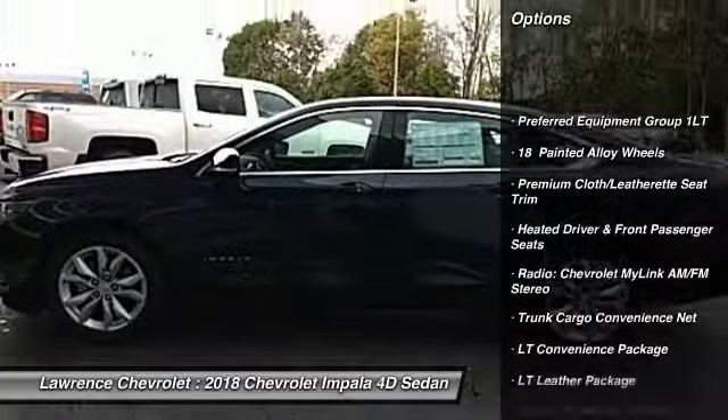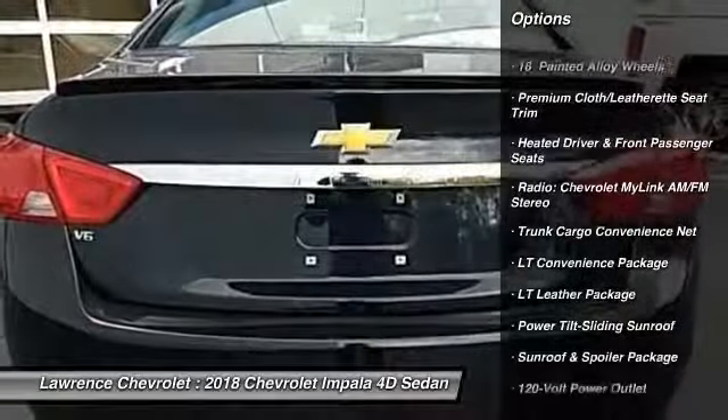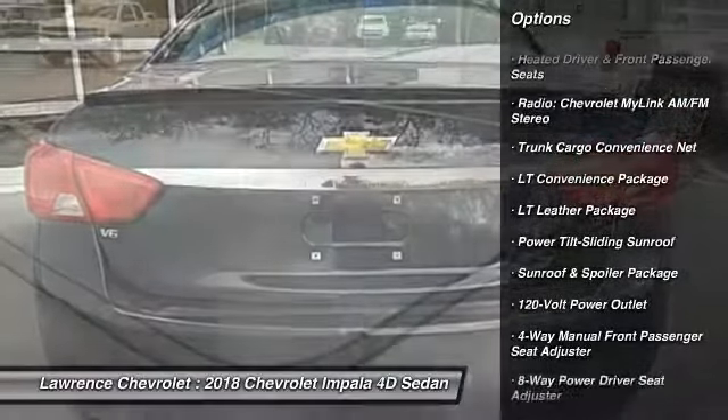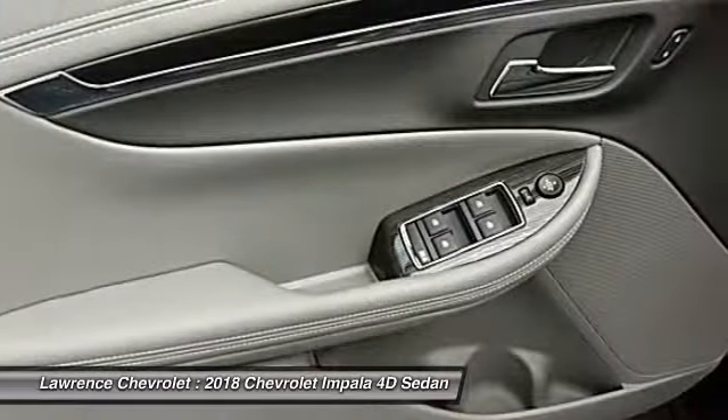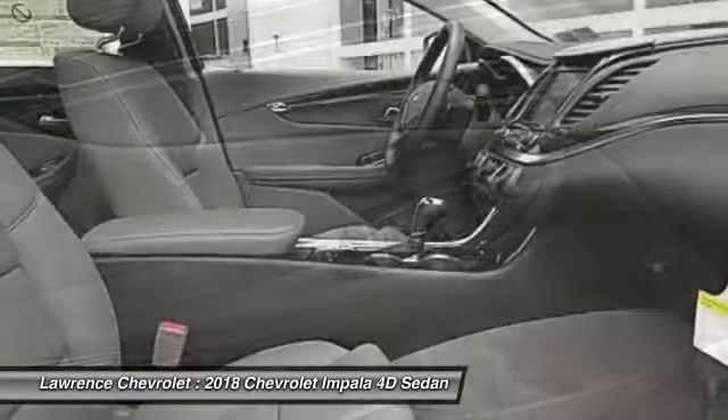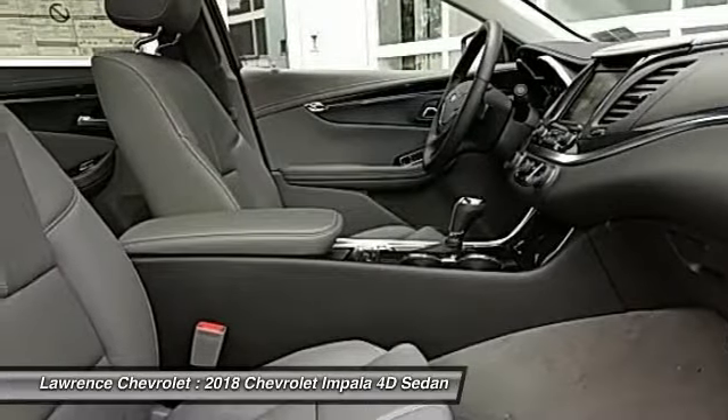Traction control, dual airbags, air conditioning, power steering, four-wheel disc brakes, universal garage door opener, heated front driver and passenger seats, trip computer, electronic stability control, compass.